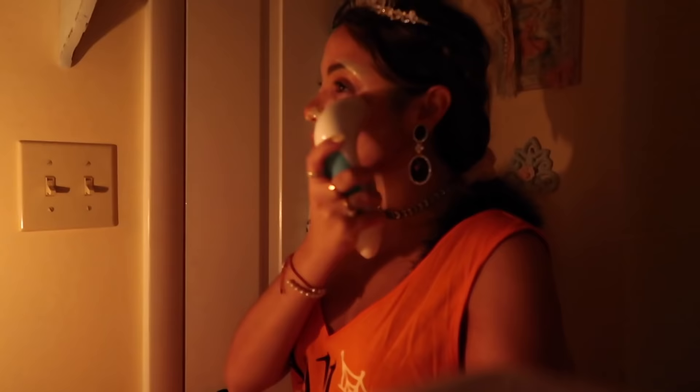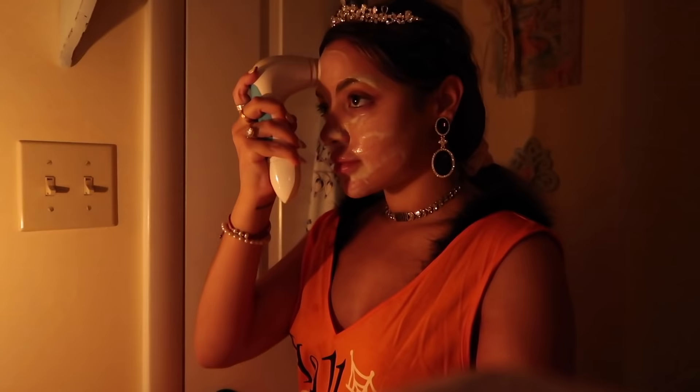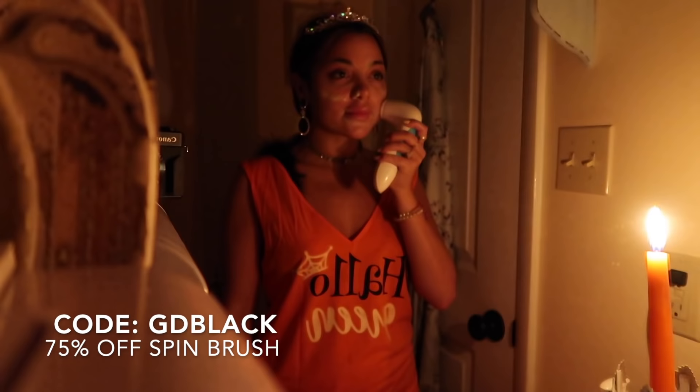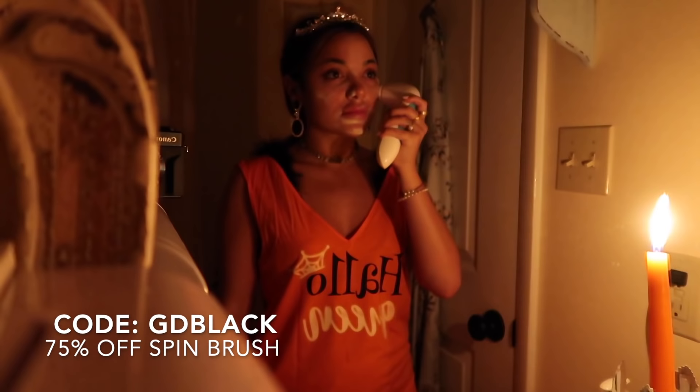Like I said in previous vlogs, this is the brush that helped clear my skin so long ago. Duval was my first sponsor in 2015, and I've been using this spin brush religiously since. You guys should totally get your own spin brush if you're having that maskne problem that I've been battling. I'll link everything down below and my code is GDBlack for 75% off.